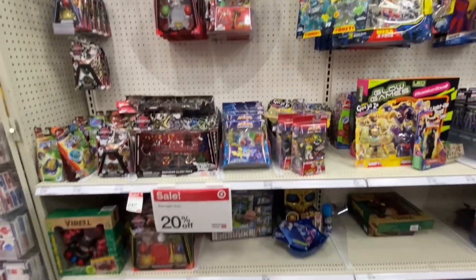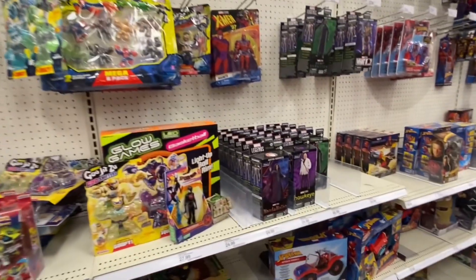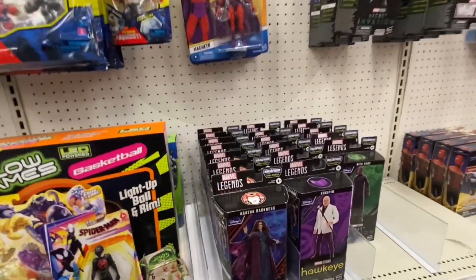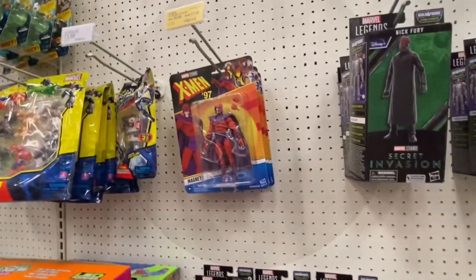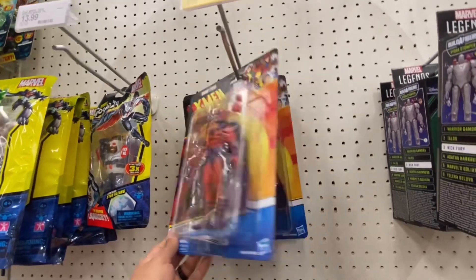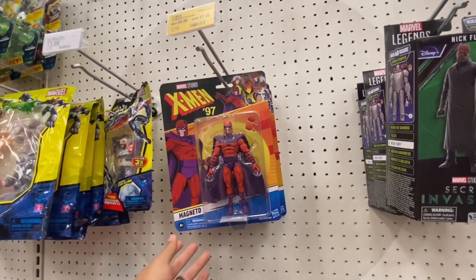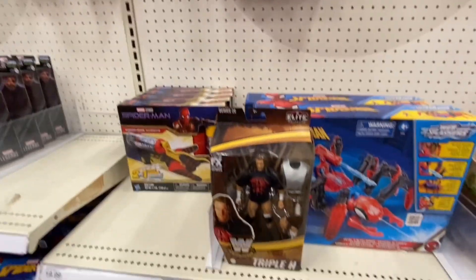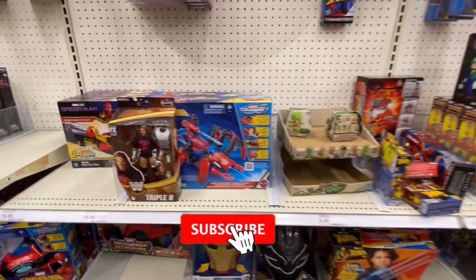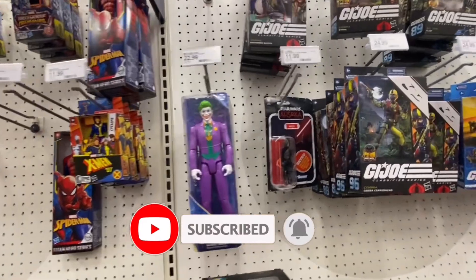Back again in the action figure section. Got 20% off — looks like that's working out. Coming over to Marvel Legends, we got the same stuff we've seen for the last few times. But check this out — we got X-Men 97 Magneto on sale. That might actually be a pickup; I like that figure. Nothing really new, guys. We got a Triple H out here, some basic figs, and a Retro Marek over here.